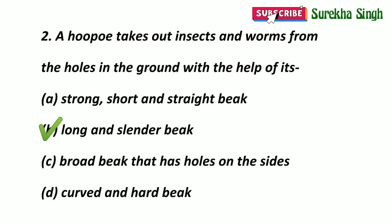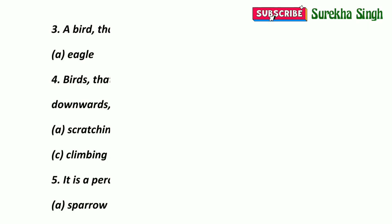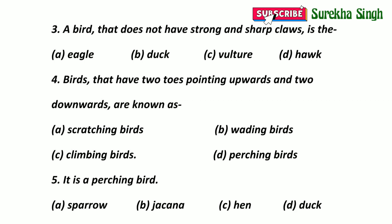A bird that does not have strong and sharp claws. The options are: A. Eagle. B. Duck. C. Vulture. D. Hawk. Here option B is correct — Duck. Eagle, vulture and hawk are birds of prey and they have strong and sharp claws.